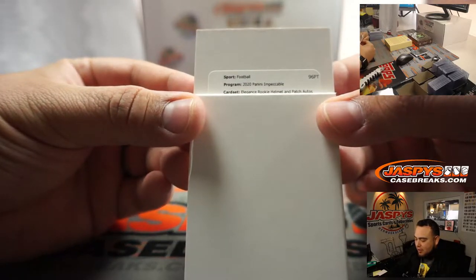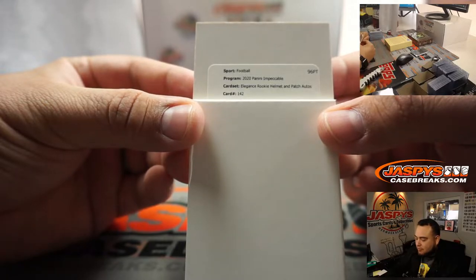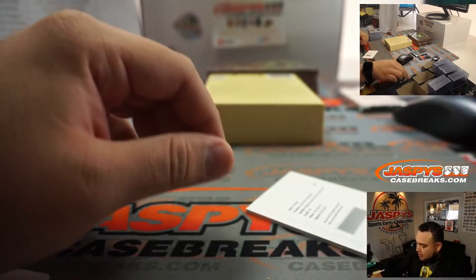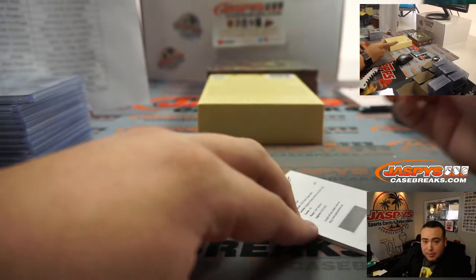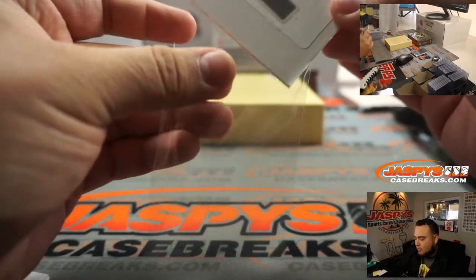Elegance Rookie Helmet and Patch Auto, card number 142 — Tyler Johnson for the Bucs. Another random number block team — going to Wayne with spot zero because it is a redemption. So TB and spot zero.